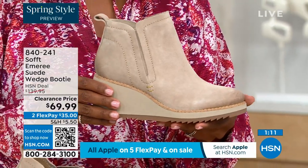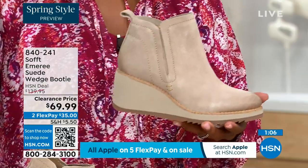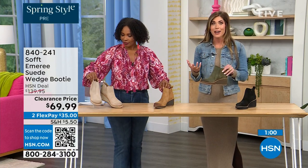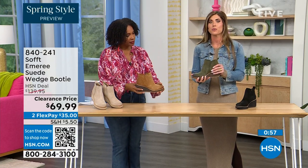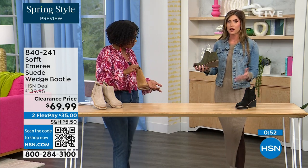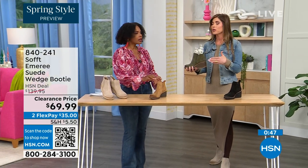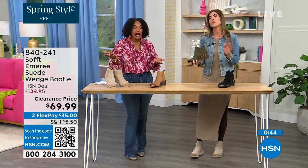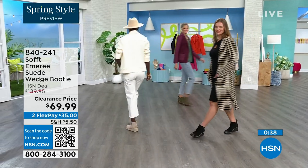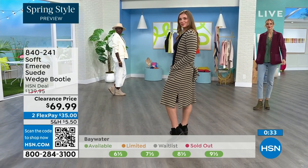Spring doesn't necessarily mean hot — spring means anything goes. We're really spoiled here in Florida, so spring is different for us than the rest of the country. These booties will absolutely carry you into spring. Look at this outfit — just tights, a cute little dress, and a denim jacket. This says spring. And when it's cooler and snow is starting to melt, you don't have to worry because of that water and stain resistant coating.